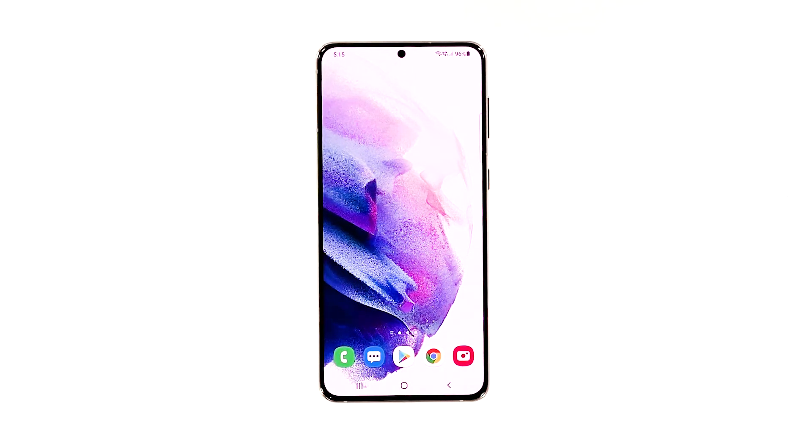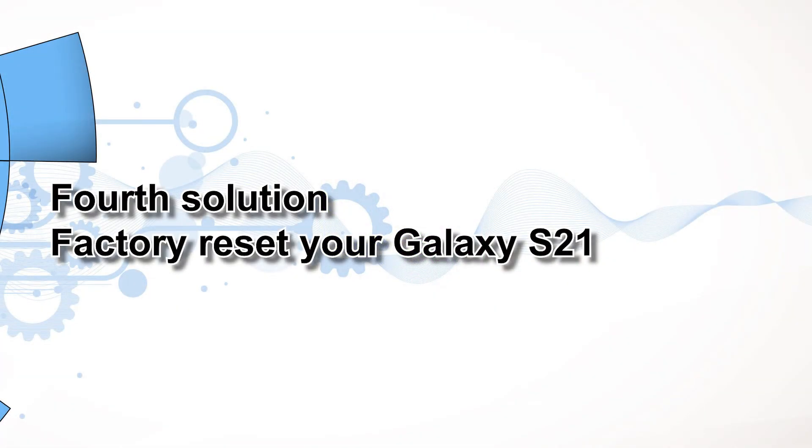If prompted, enter your security lock, then tap Reset to reset the settings of your Galaxy S21. Don't worry about your files and data as they will not be deleted after resetting the settings on your device. Try using it like you normally do to know if the problem is fixed.